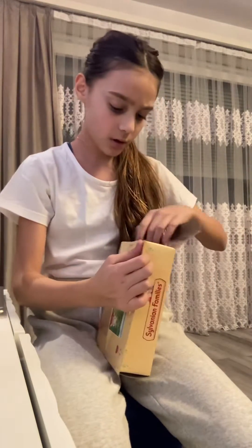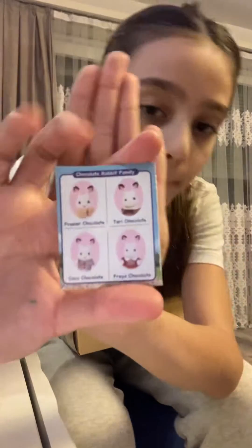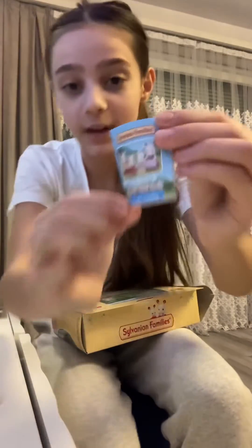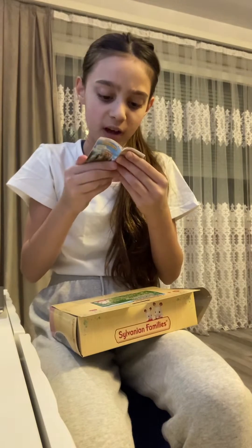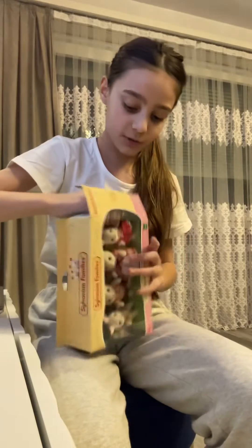It's kind of hard to open — oh, what is this? Oh, they have names! The son is called Fraser Chocolate and the mom is called Terry Chocolate. The dad's name is Coco Chocolate and the daughter's name is Freya Chocolate — that is so cute! They have a family picture on here and they also have a house, but I didn't buy the house, I only bought the dolls. I'm so excited!